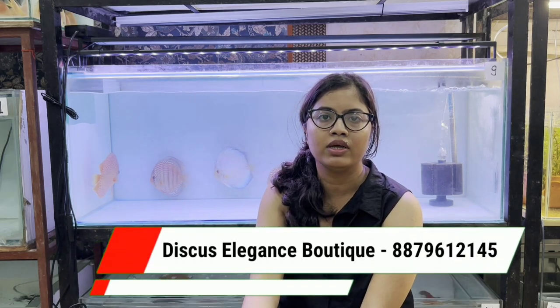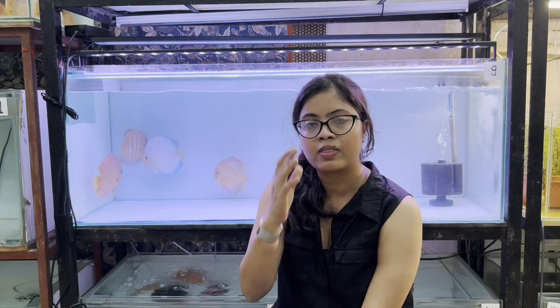My venture name is Discus Elegant Sporting. It's located in Navi Mumbai, near Panvel. Is it entirely online or is it offline? No, it's purely online.